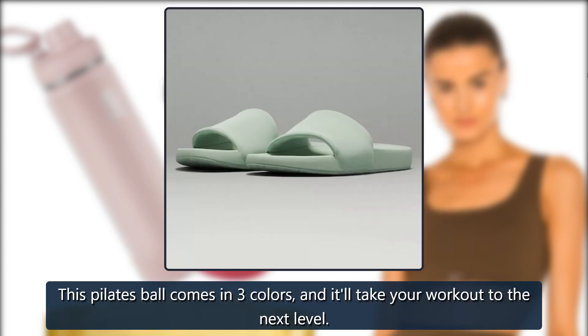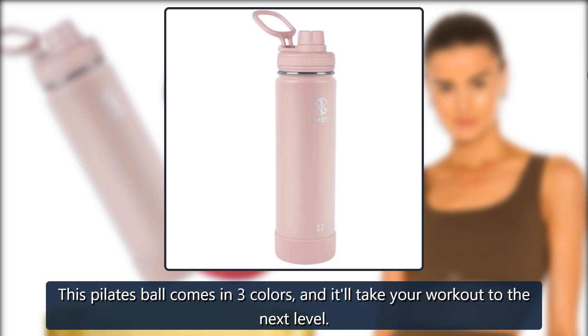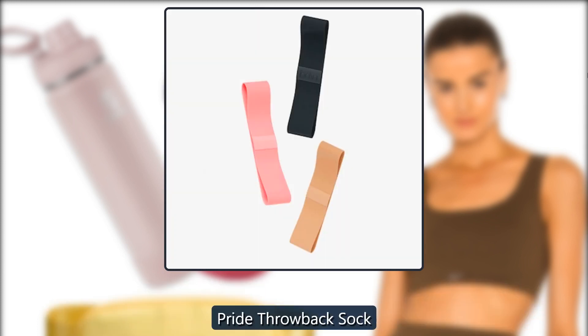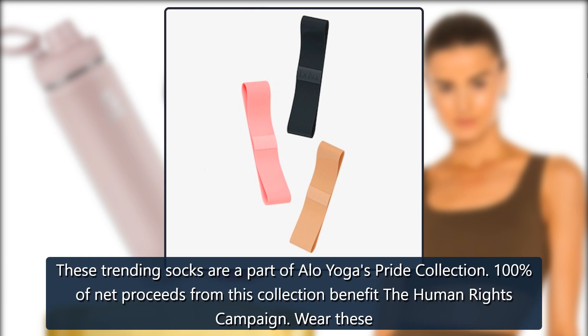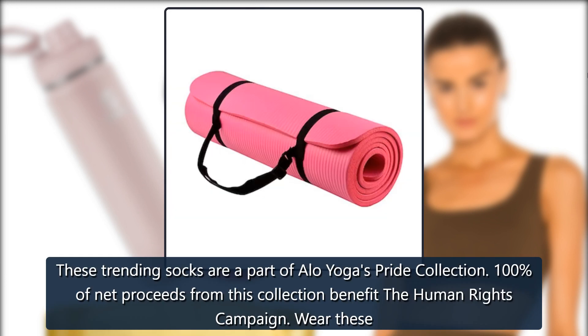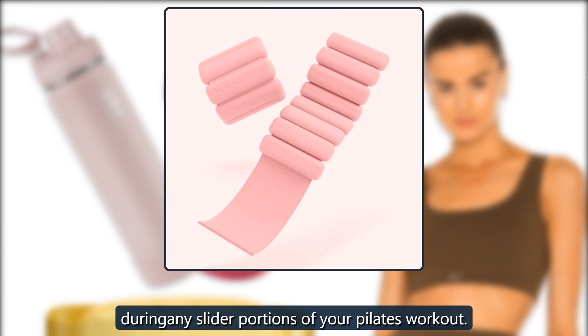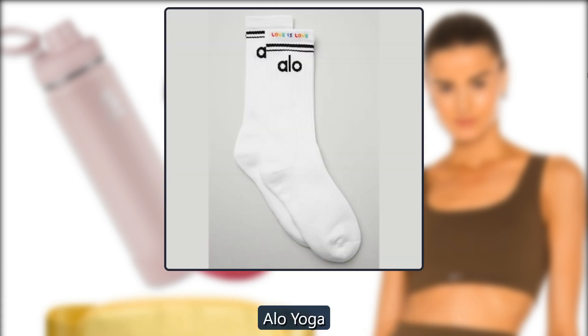Bala Pilates Ball. This Pilates ball comes in 3 colors, and it'll take your workout to the next level. $25, Bala. Pride Throwback Sock. These trending socks are a part of Aloe Yoga's Pride collection. 100% of net proceeds from this collection benefit the Human Rights Campaign. Wear these during the sliding portions of your Pilates workout. $20, Aloe Yoga.